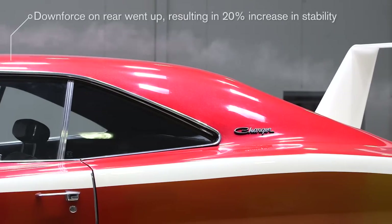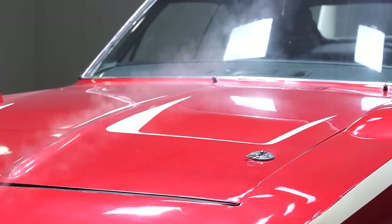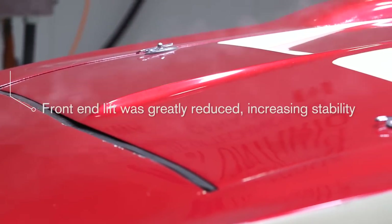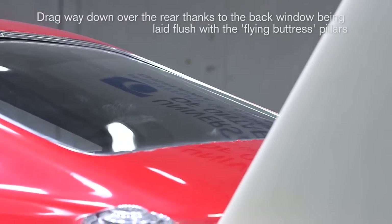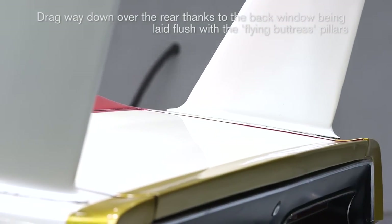The downforce on the rear is quite up, which means it will be more stable. The surprising thing was the negative downforce, or lift, in the front was enormously reduced, which means it's more stable on the front as well. The drag went way down, and this is because of the rear windshield angle being now flush with the flying buttress so that the flow stays attached. So that was a huge change.